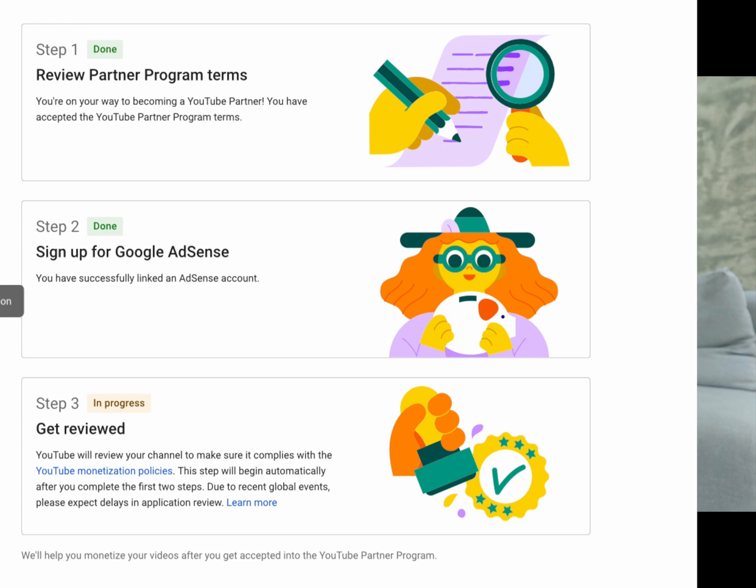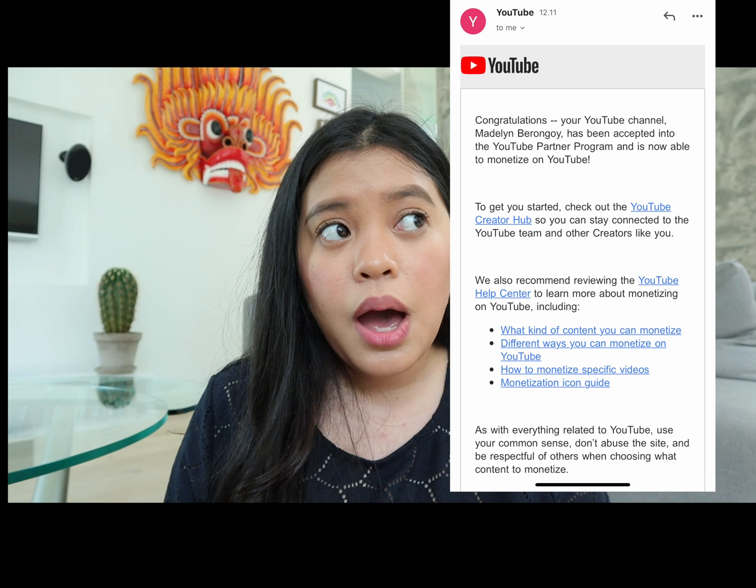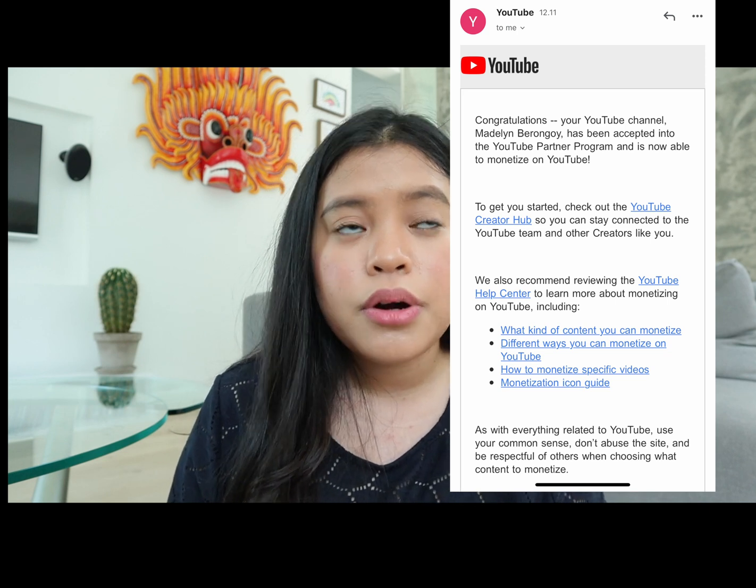I was so happy because after not being approved four times, it finally said 'Done.' For the last step, YouTube automatically reviews your channel after steps 1 and 2 are complete — it can take days, weeks, or months. But I was surprised that within less than a day, I received an email from YouTube saying I was approved for the Partnership Program and my channel was starting to monetize. I almost deleted this channel because Adsense kept rejecting me.